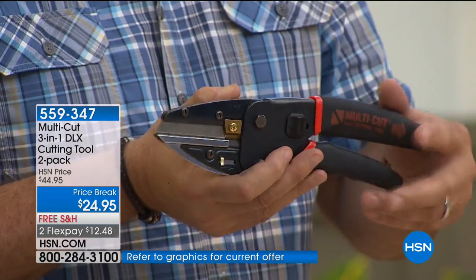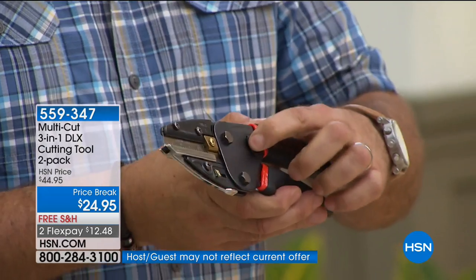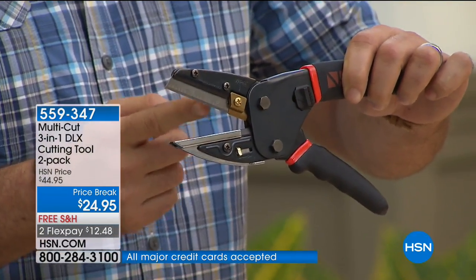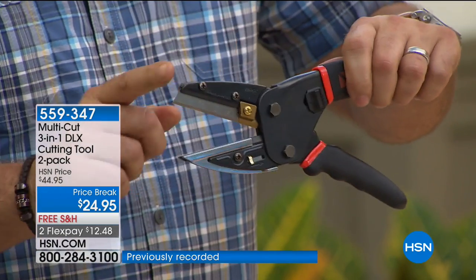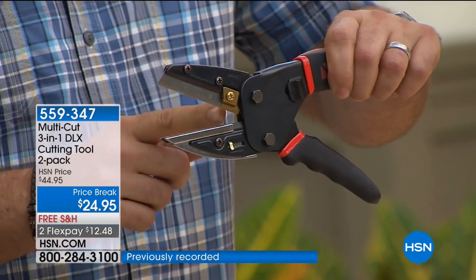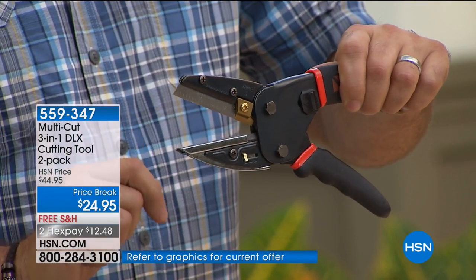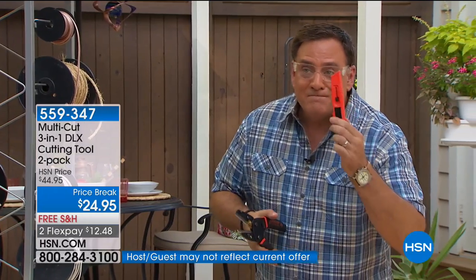Right now it's locked. When I release the lock, you'll see it opens up. There is a steel cutting blade right here, and you get four extra blades stored in the handle of the unit itself. There's also a titanium wire cutter and a cutting block built on the bottom. This is going to replace your mat knife, scissors, and wire cutter — all things you use very, very often. And it's $20 off.